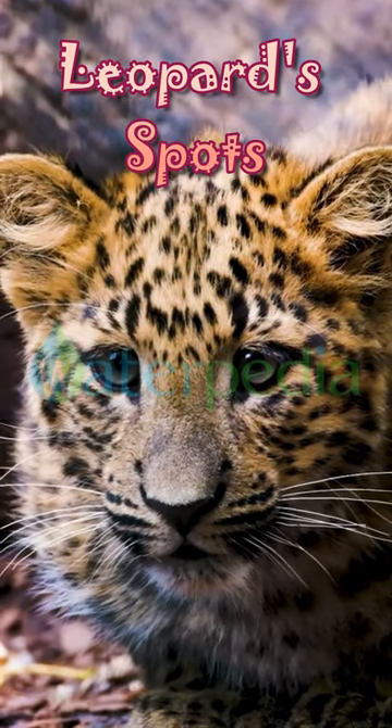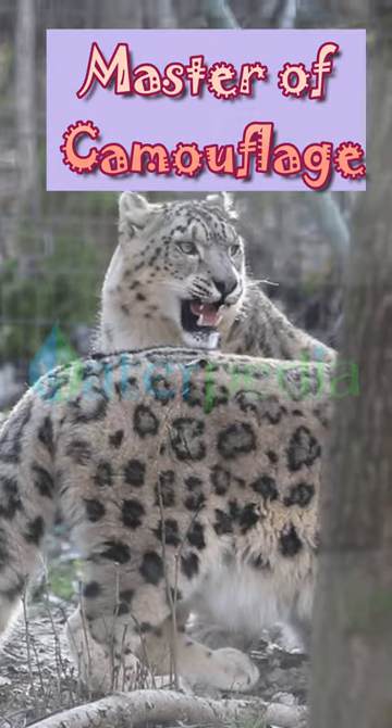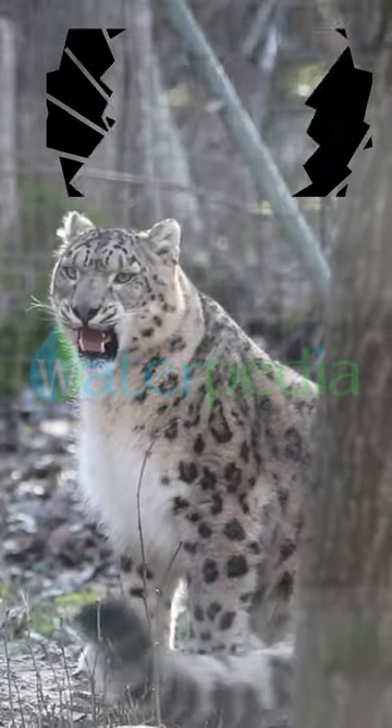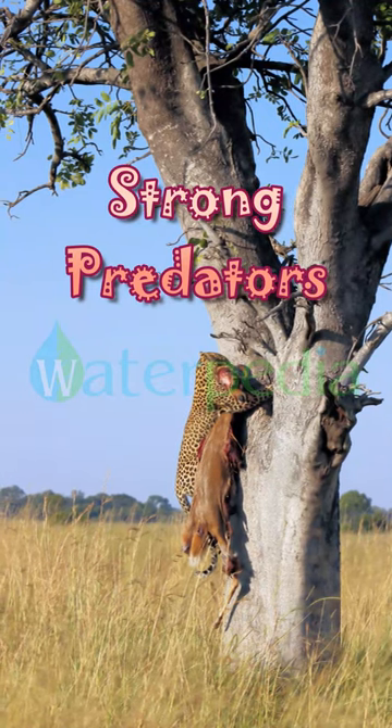What's unique about a leopard's spots? Leopards have rosette-shaped spots, which provide excellent camouflage in various habitats. Leopards can also drag prey up to three times their body weight into trees.